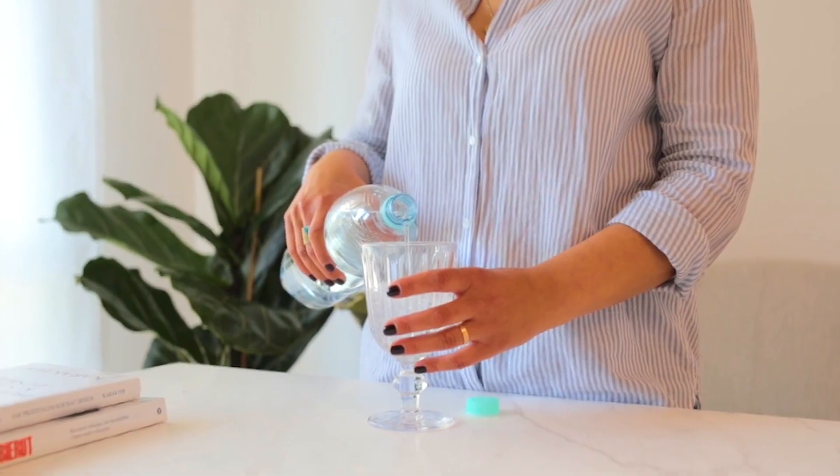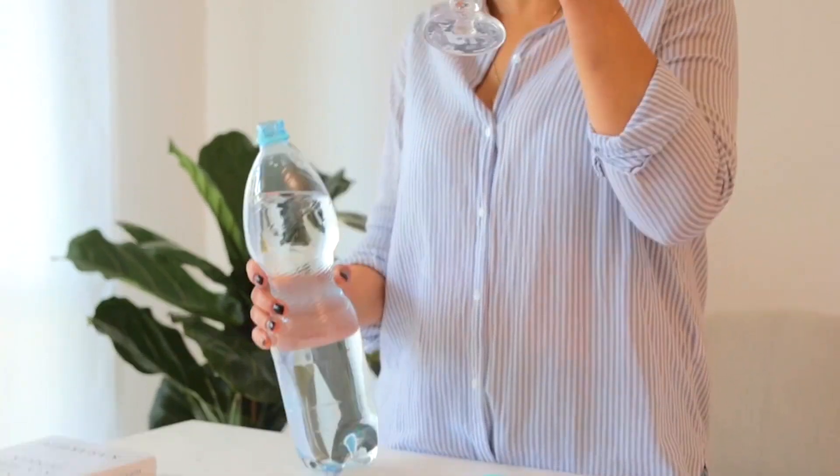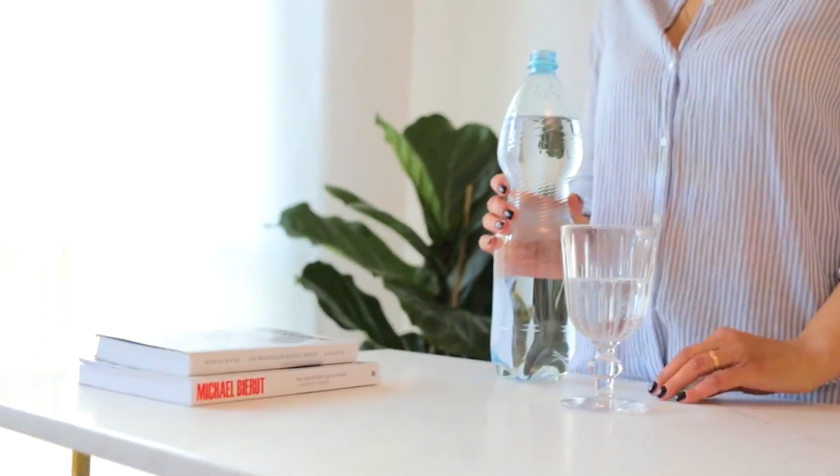Phase 1, known as the detox phase, focuses on reducing water retention through an eight-glass daily consumption of a cranberry juice and water mixture. Caloric intake is restricted to 1,100 to 1,200 calories with the elimination of wheat and dairy from the diet. This phase lasts for two weeks.